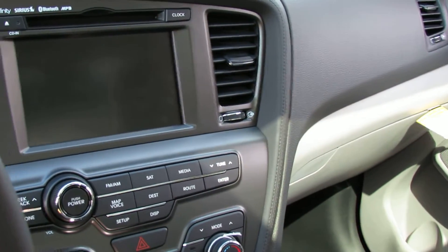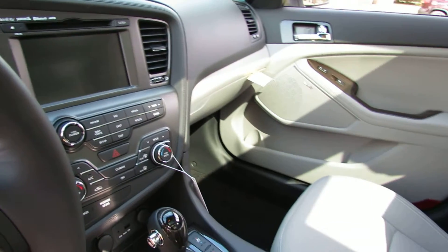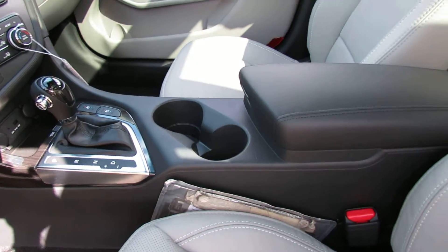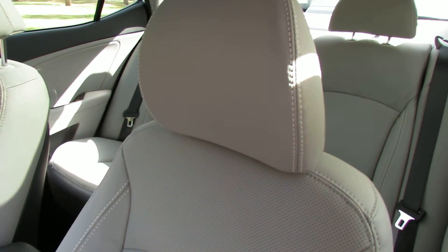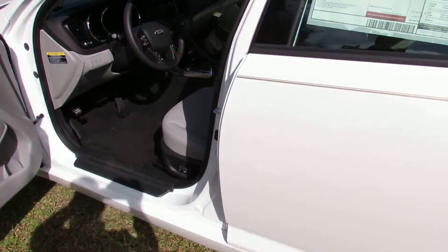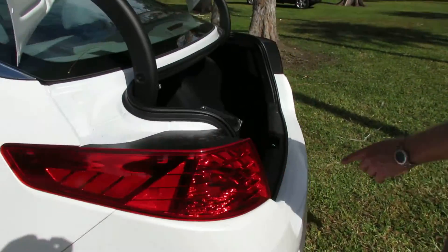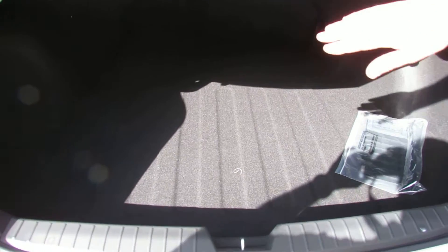It's got the Insurance Institute for Highway Safety's top safety rating. It has passenger room for 5 and tons of trunk space in the rear. As you can see, it's very large here. You can also pull these tabs and the rear seats fold forward giving you even more cargo space.